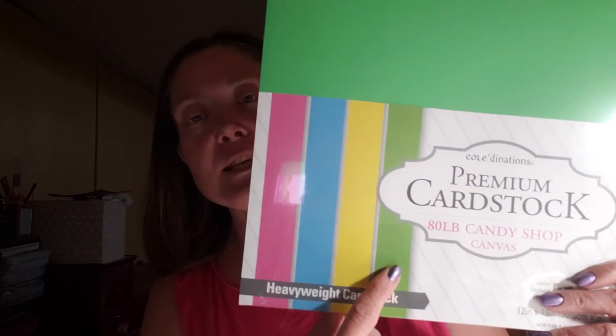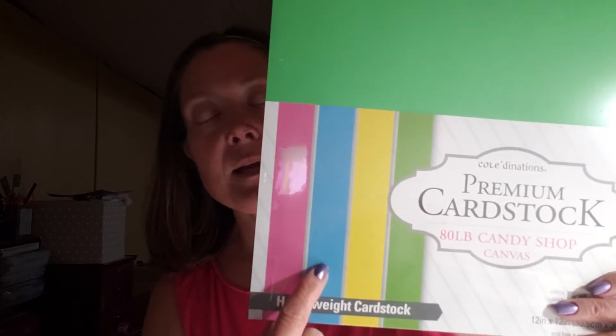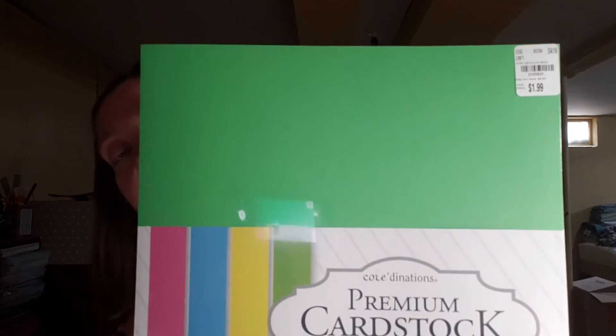I also picked up this one, which is also Coordinations Premium Cardstock in 80-pound heavyweight. It is also 12 by 12, four colors, and 20 sheets at $1.99. This one is 210-5831 and the name of this collection is called Candy Shop. So this one has a little bit of a different color green — it's almost a grassy green — a lemon yellow, a really pretty blue, and a darker pink. I really like that one.